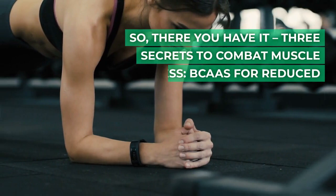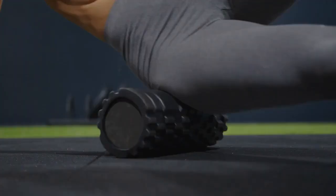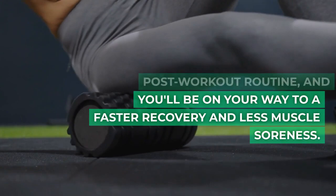So there you have it — 3 secrets to combat muscle soreness: BCAAs for reduced damage, fish oil for strength recovery, and the delicious combination of berries and pineapple for anti-inflammatory and antioxidant effects. Incorporate these into your post-workout routine, and you'll be on your way to a faster recovery and less muscle soreness.